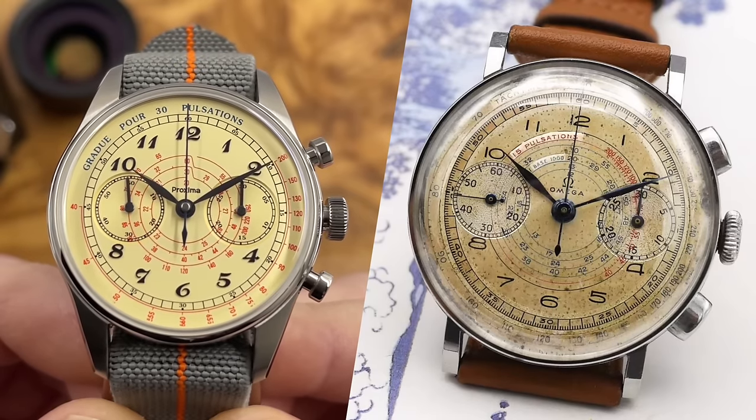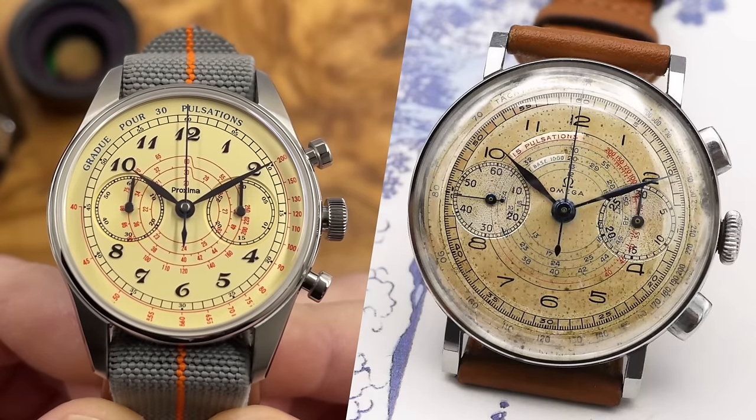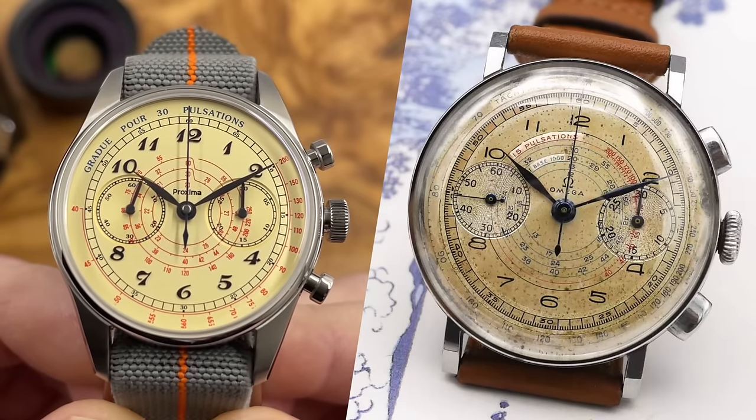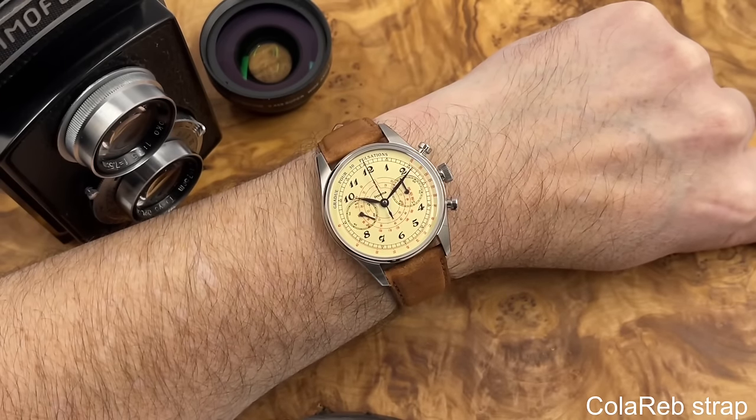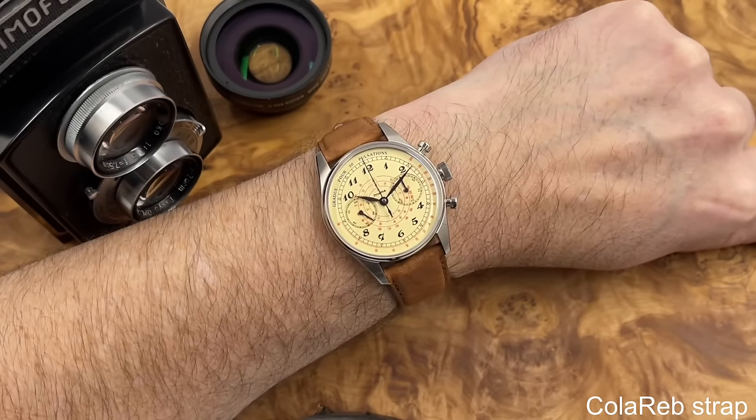It's also got a tachymeter function. The Omega had that function around the outside of the dial, so it's a sort of loose homage. Definitely a homage watch, but yeah, it's just not the style of watch I was expecting from them.